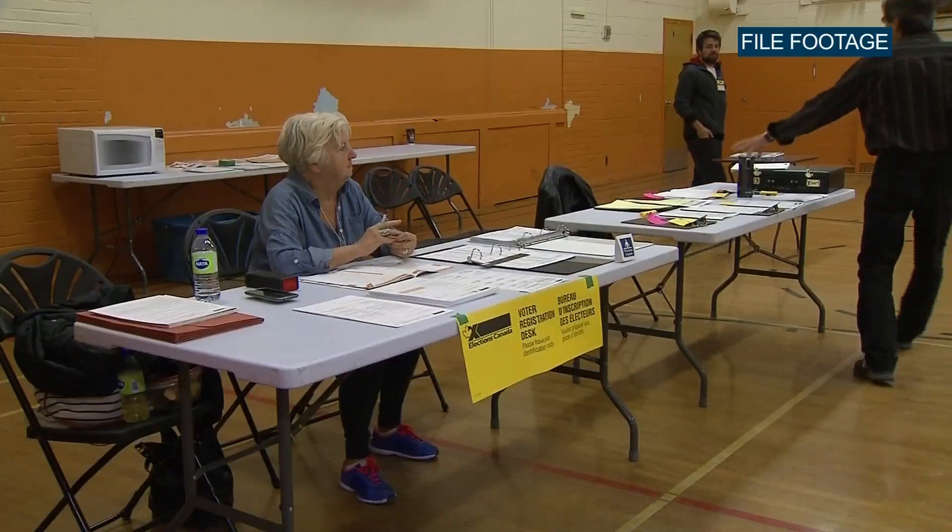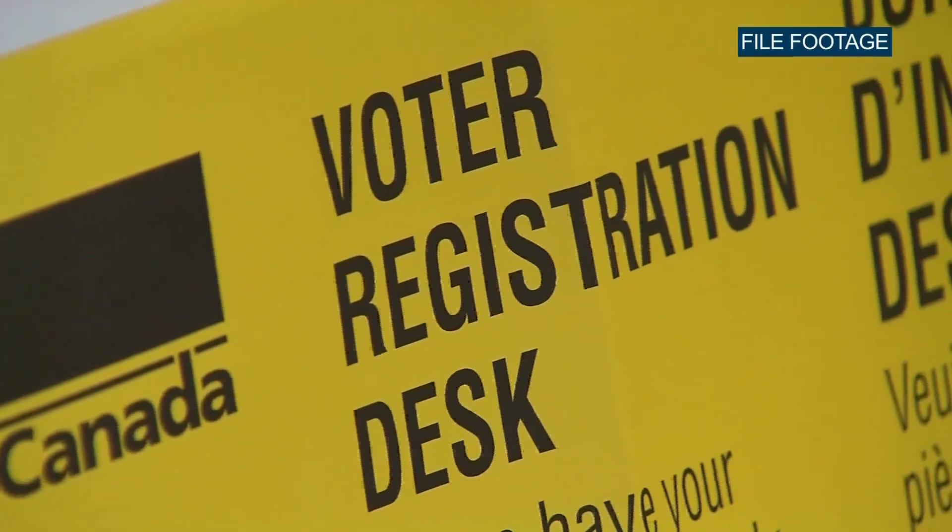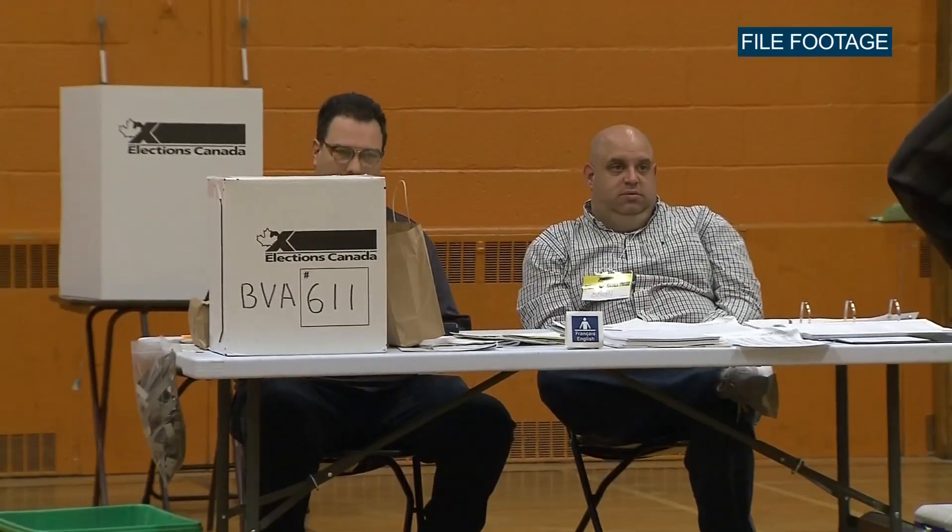You have on that card all the information as to where to vote for the advance poll, where to vote on the day of the 20th, what time, and what the address of the poll is.